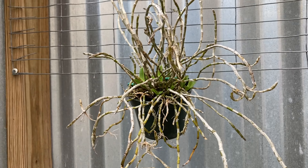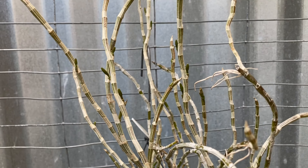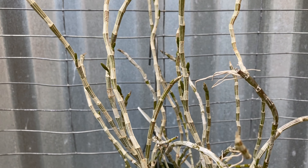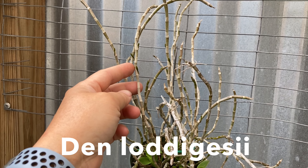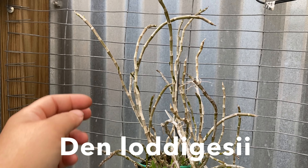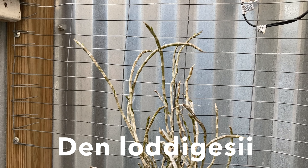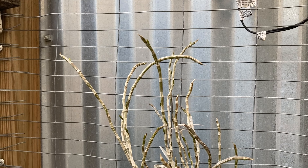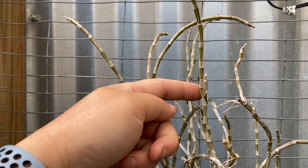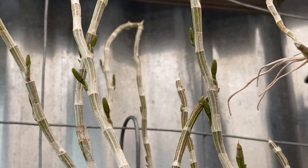This next one I'm even more excited about — seeing the blooms for the first time ever, because it's never been old enough until now. The name is Dendrobium loddigesii. You kind of have to play 'I spy' to find the buds but I'll point them out. I wonder how long it will be until it actually opens.